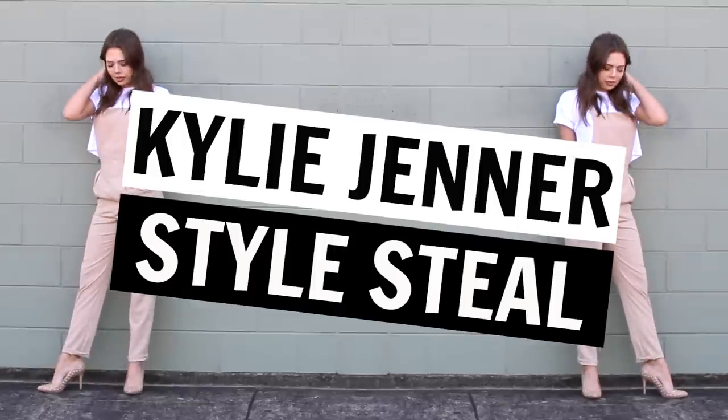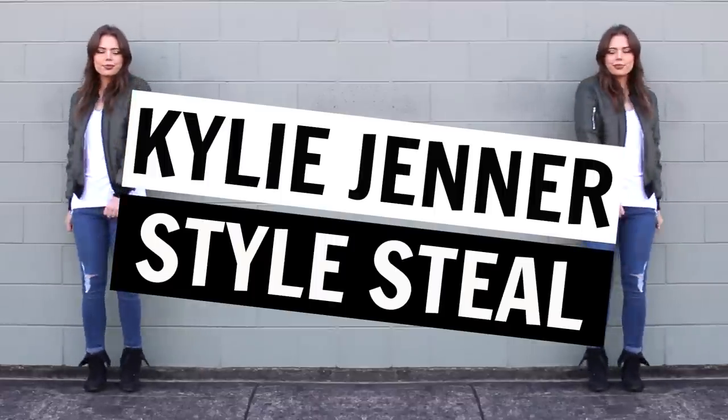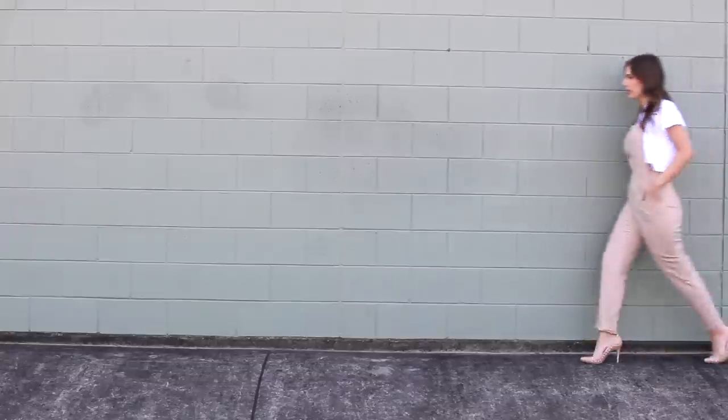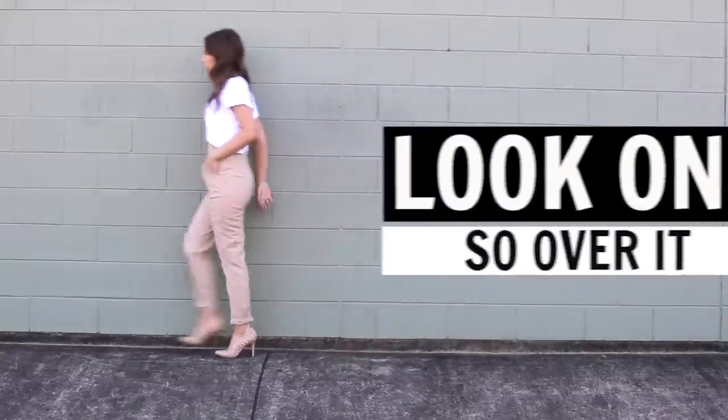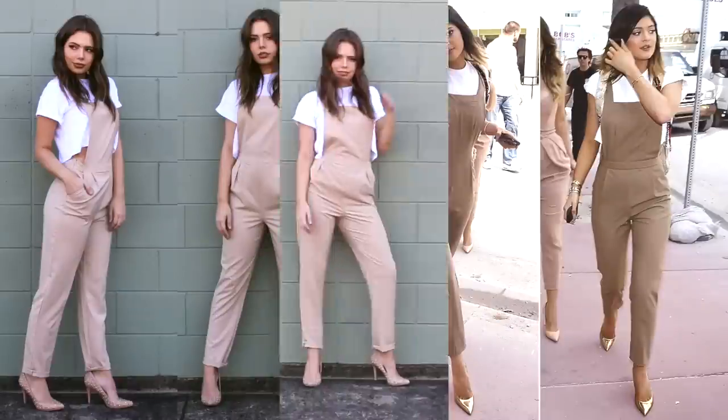Hello guys, it's Katie and welcome back to Steal the Spotlight. As you know, I frequently post celebrity looks for less on my channel. Although I've done Kylie in the past, I had an overwhelming amount of requests to do an updated version, so here it is. This first look is a little bit older now but still one of my all-time favorite looks on Kylie.